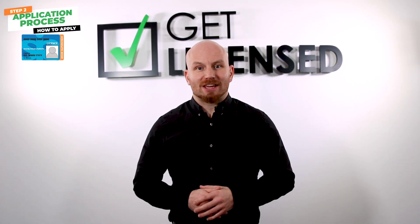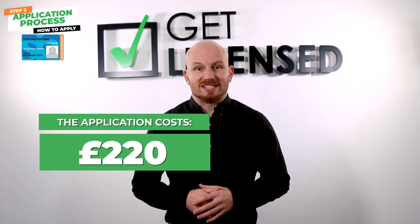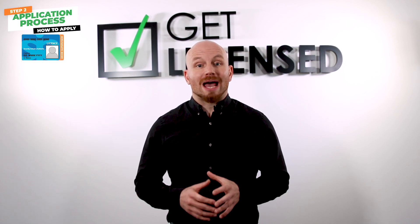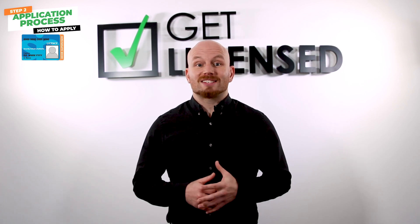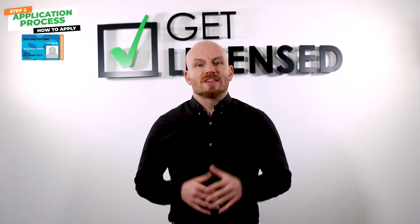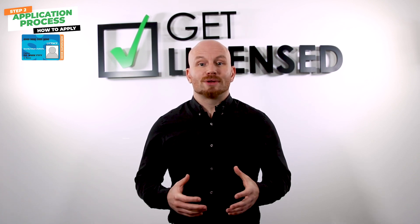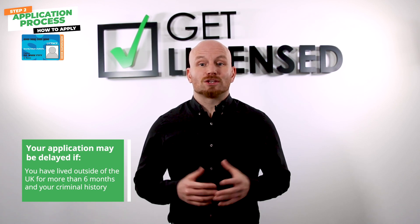Step two: application. The cost of starting a license application is just 220 pounds. The SIA don't actually give you a timeframe on how long your application may take. However, they do have a tool that can give you an estimate — the link to this is in the description below. There are several factors that might make your application take longer, including if you have lived outside of the UK for over six months and your criminal history.